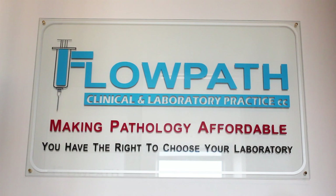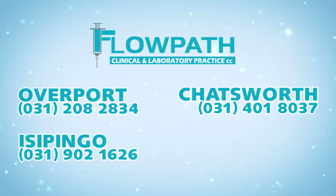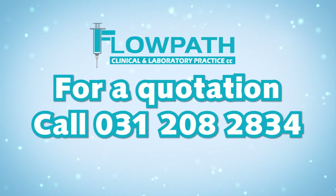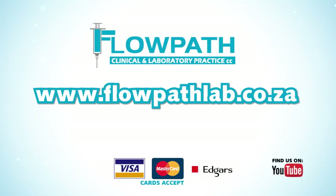Flowpath — making pathology affordable. In Overport, Chatsworth, Isipingo and Ullanga. For a quotation, call 031-208-2834 or visit flowpathlab.co.za